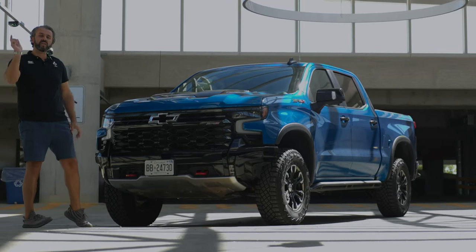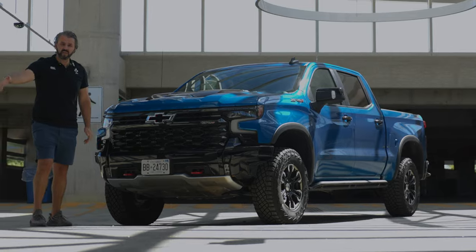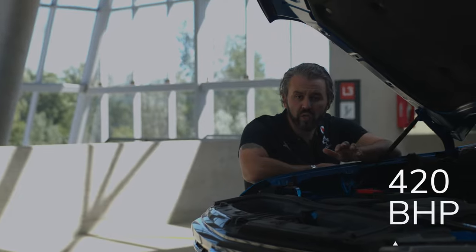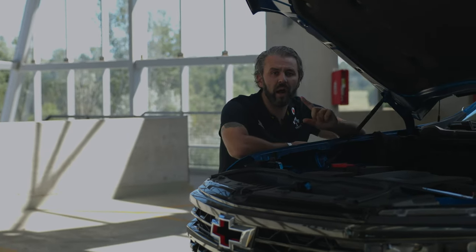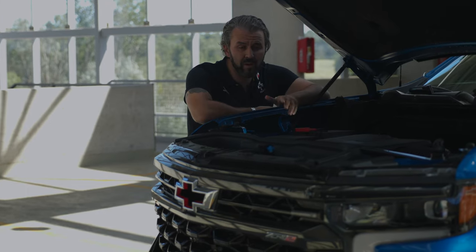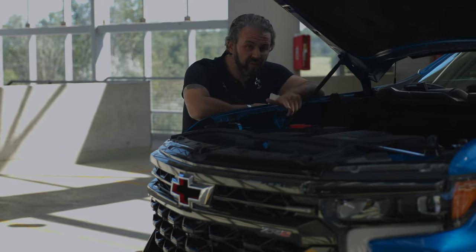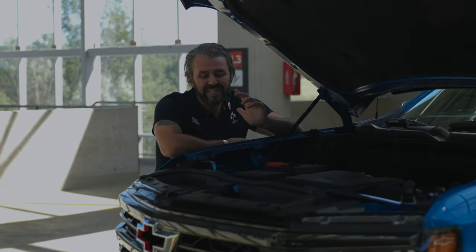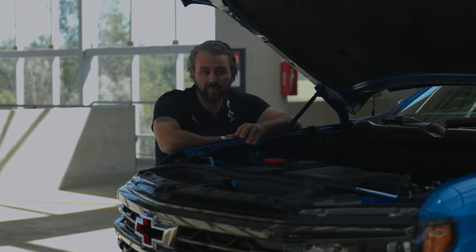Under the hood this uses a 6.2-liter V8 that makes 420 brake horsepower, unlike the Raptor which uses a 3.5-liter V6 twin-turbo making 450 brake horsepower. So technically that's where the Raptor wins — it does have more performance.